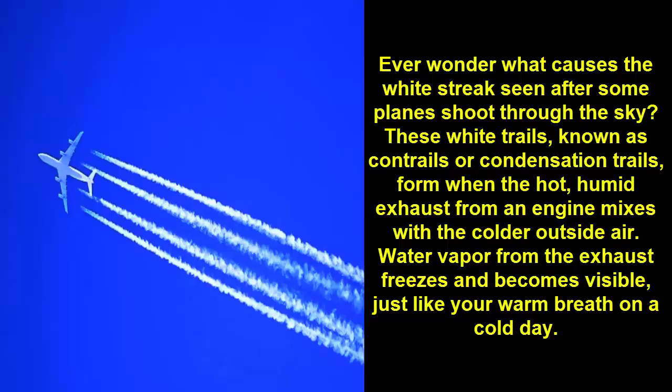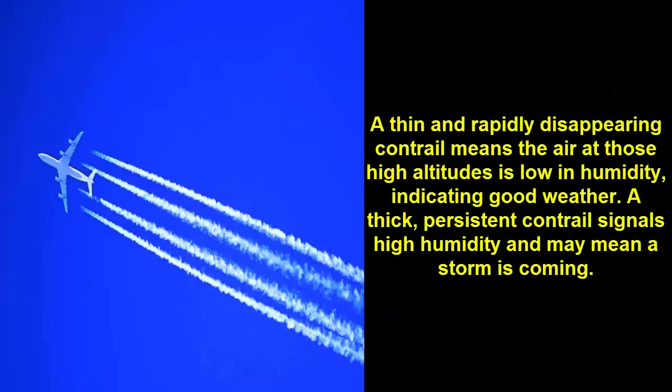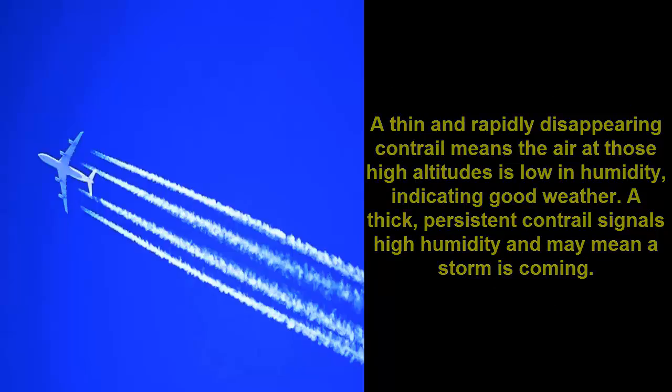Fact 10: Ever wonder what causes the white streak seen after some planes shoot through the sky? These white trails, known as contrails or condensation trails, form when the hot, humid exhaust from an engine mixes with the colder outside air. Water vapor from the exhaust freezes and becomes visible.